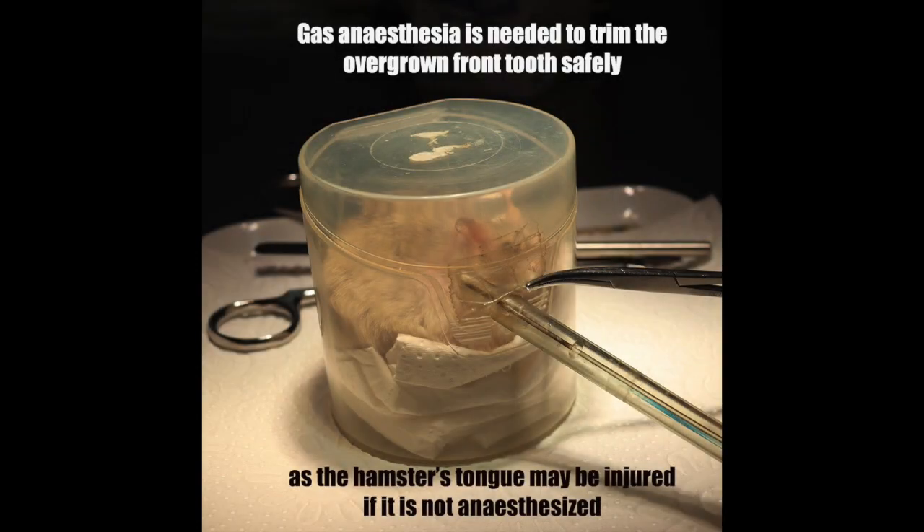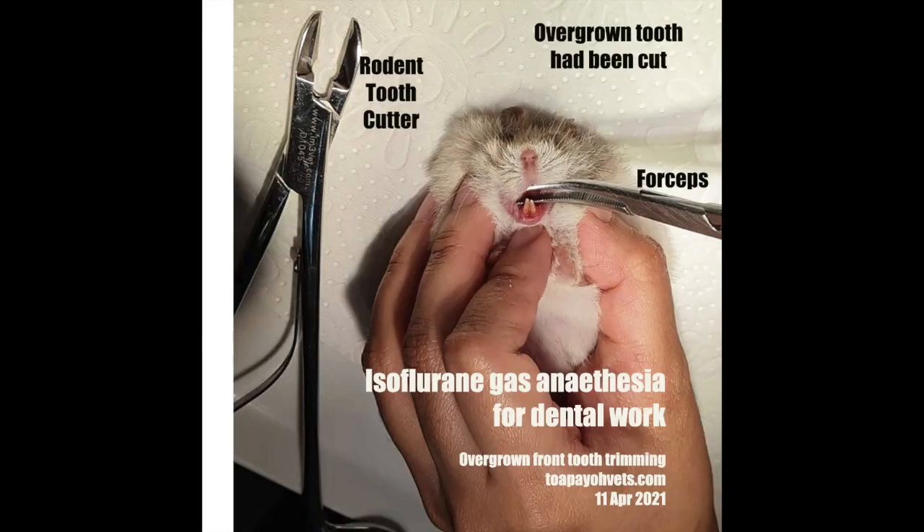Firstly, the hamster is sedated under gas anaesthesia in a small box. Hamsters are very small and will struggle, so gas anaesthesia is needed to trim the overgrown tooth safely. Otherwise, the hamster's tongue may be injured. Once the hamster is sedated, we take it out from the box. There are two instruments used in this procedure: clippers and forceps.